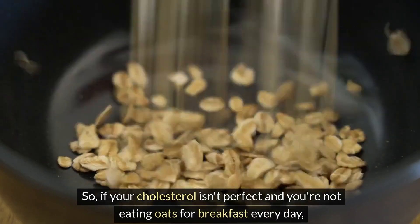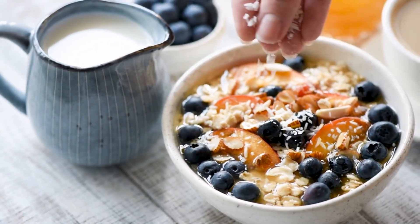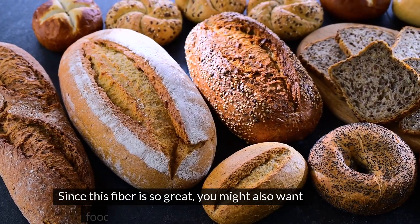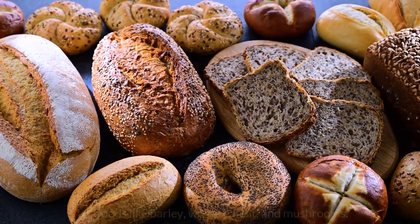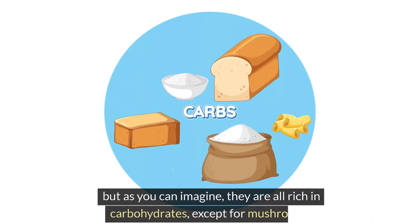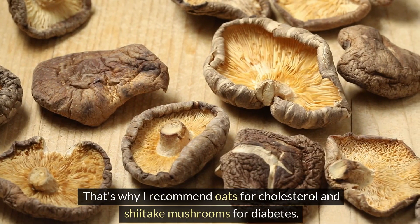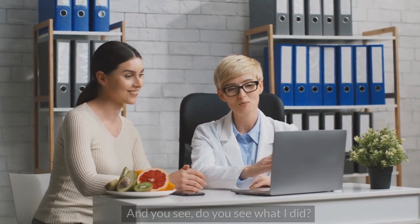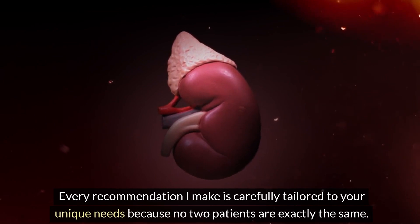If your cholesterol isn't perfect and you're not eating oats for breakfast every day, maybe it's time to consider this. What other foods contain beta-glucan? You might also want to consider foods like barley, whole wheat, and mushrooms — all excellent sources of this super healthy fiber, but all rich in carbohydrates, except for mushrooms. That's why I recommend oats for cholesterol and shiitake mushrooms for diabetes — every recommendation is carefully tailored to your unique needs.